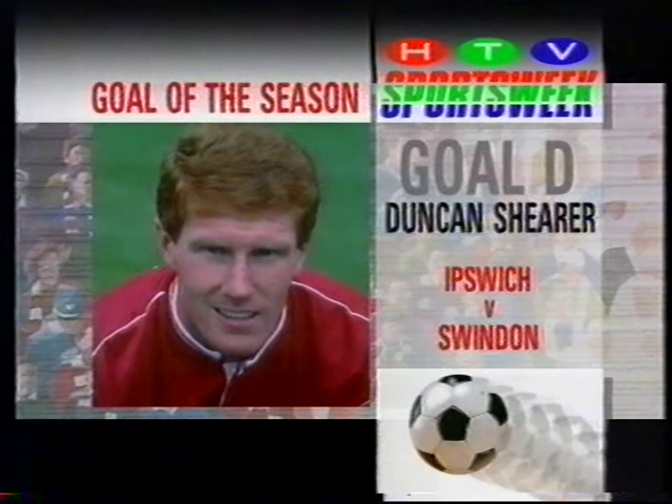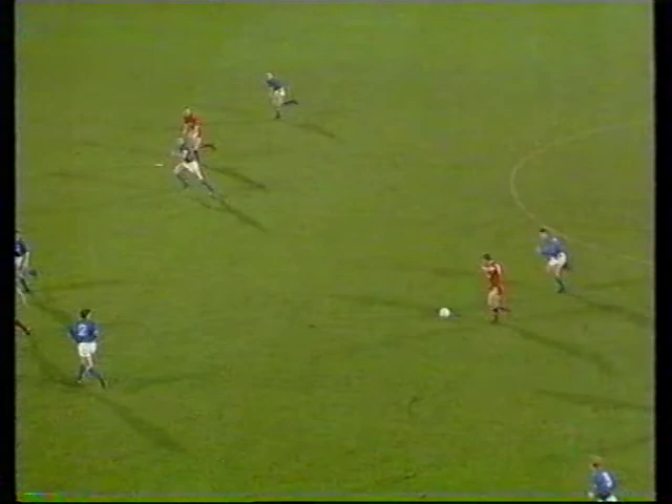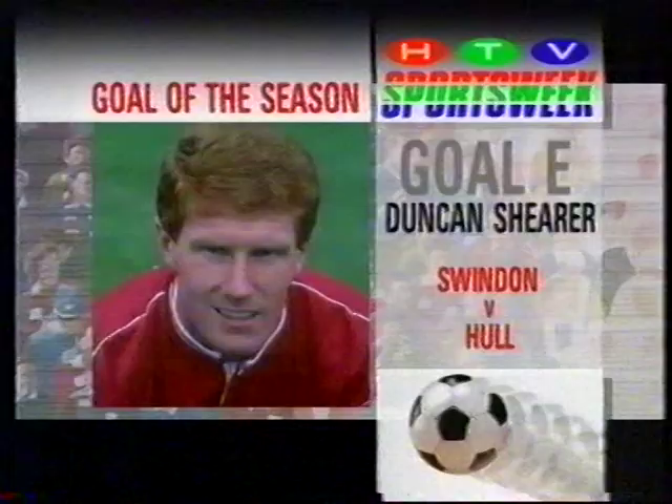Goal D from Duncan Shearer from Swindon's visit to Ipswich. Good build-up, and then watch Steve Foley's adroit pass — it sets up Duncan Shearer for the confident finish that added up to December's best goal.